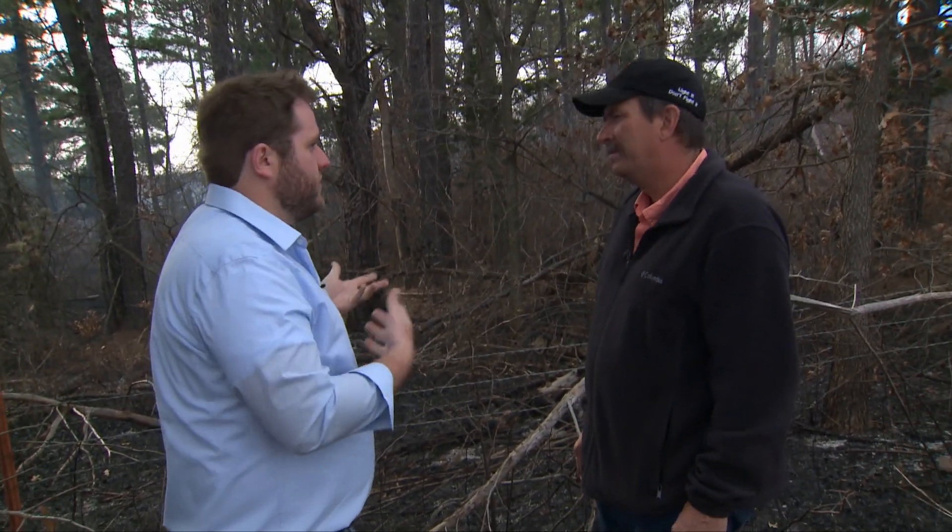So, John, normally when we're with you talking about burning, it's more burning ranch land and pastures, but these forested areas need burning too. That's right. Fire is a big integral part of the ecology and the natural processes that go on in these forests throughout Oklahoma and throughout all of the U.S.